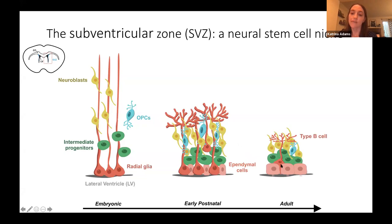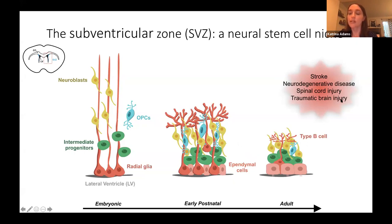In the adult SVZ, you still have neural stem cells, now called type B cells, which generate new neurons and glial progenitors. Interestingly, following insults to the CNS such as stroke, spinal cord injury, traumatic brain injury, or neurodegenerative disease, these insults can induce upregulation of neurogenesis and gliogenesis within the adult SVZ. However, little work has been done on the early postnatal SVZ, which represents a transition from the highly proliferative embryonic SVZ to the more quiescent adult SVZ.